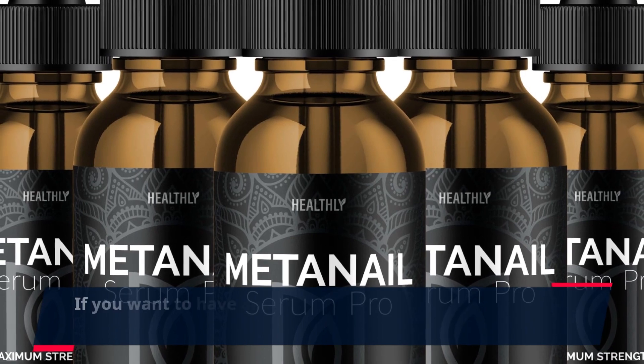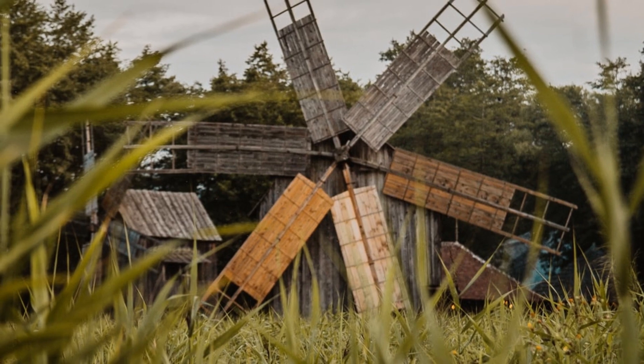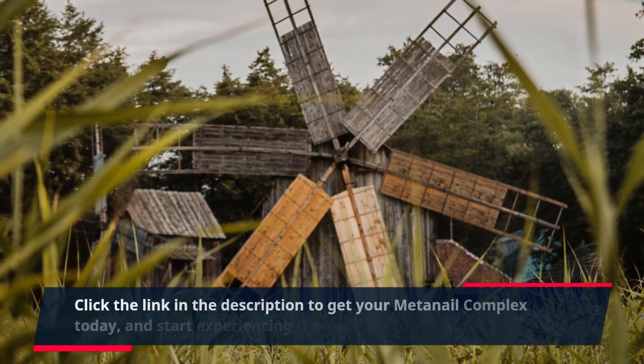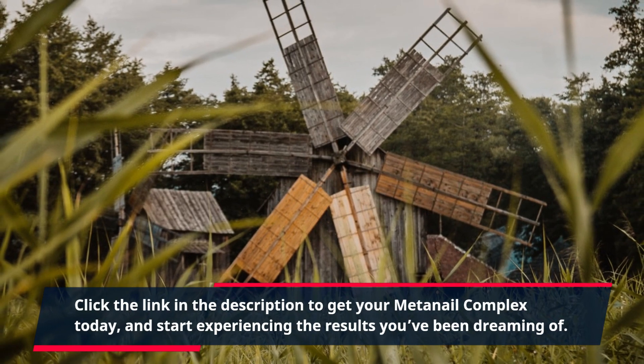If you want to have and maintain beautiful nails, then MetaNail Complex is the product for you. Click the link in the description to get your MetaNail Complex today, and start experiencing the results you've been dreaming of.